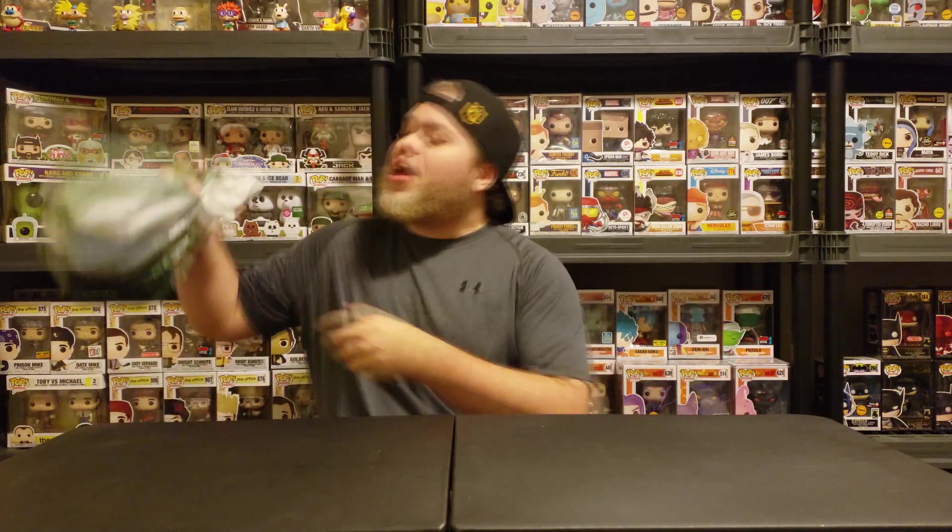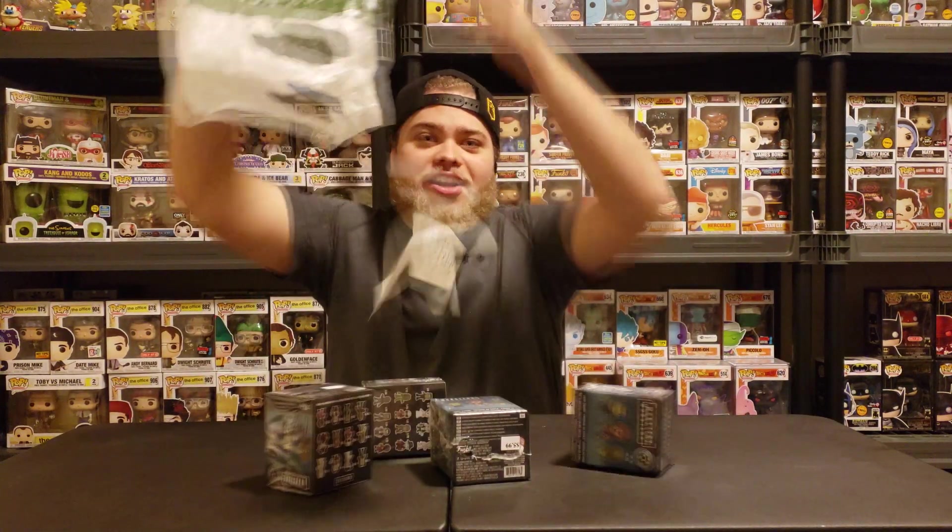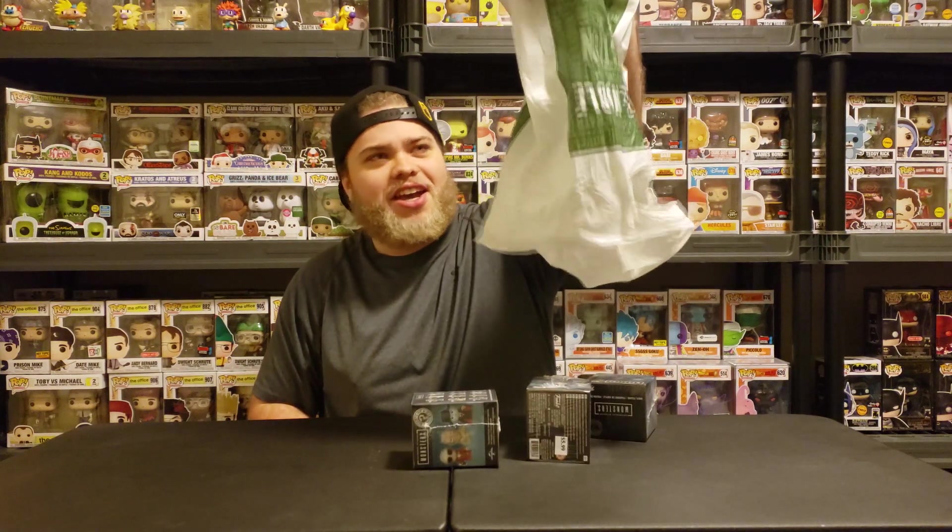What's up guys, welcome back to the channel. I got a bag, it's full of stuff — let's see what's inside. Better keep it quiet.